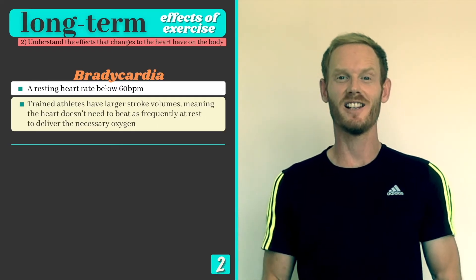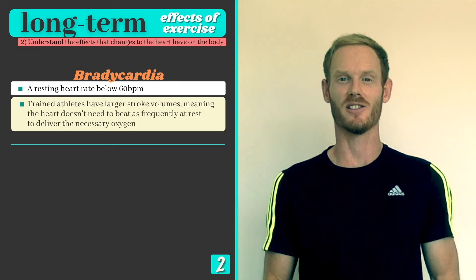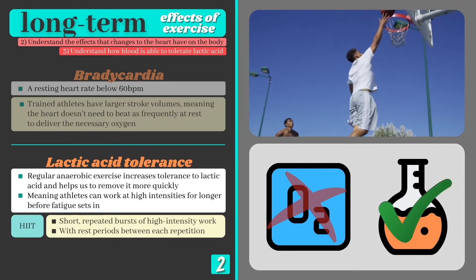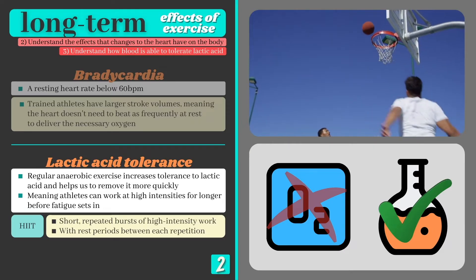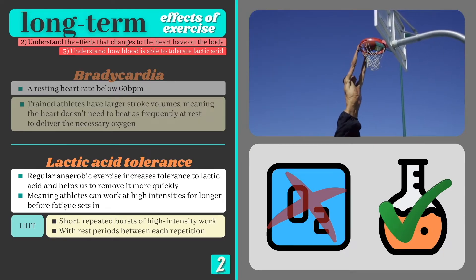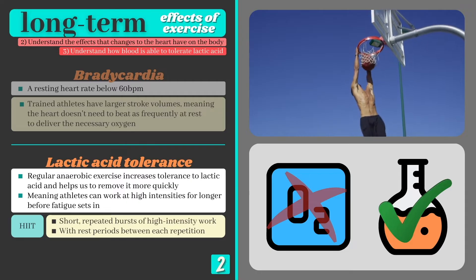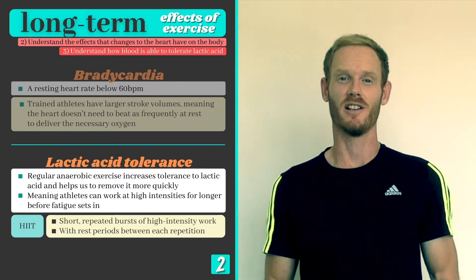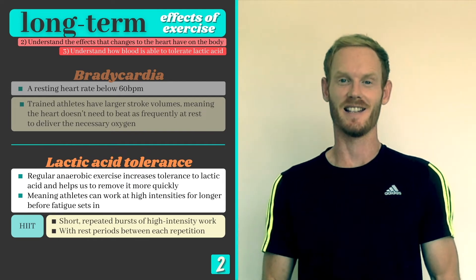We'll now move on to look at the effects of anaerobic exercise, or short bursts of high intensity activity. In topic 4.1 we learned that anaerobic respiration produces energy without oxygen, and lactic acid is released as a byproduct. Lactic acid causes our muscles to tire and lose their function, hence why we soon fatigue at high intensities.